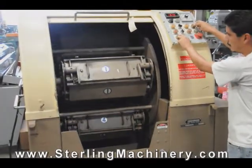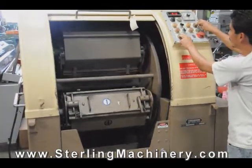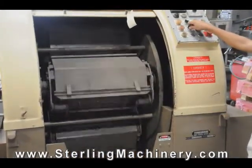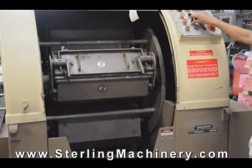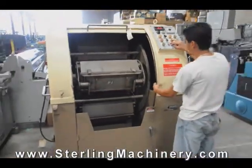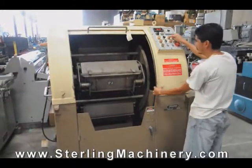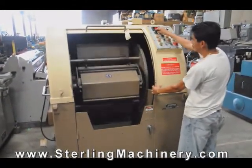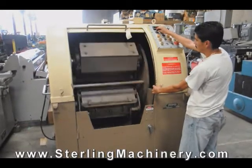These machines operate on the Ferris wheel principle, with a one-to-one ratio of barrel rotation to turret rotation. The way this machine works is four barrels are mounted individually onto a large turret.